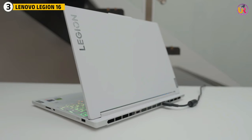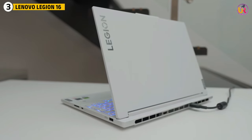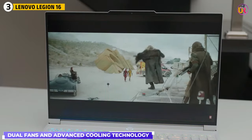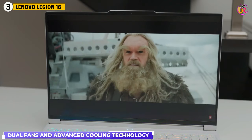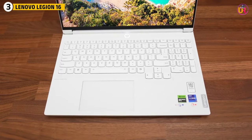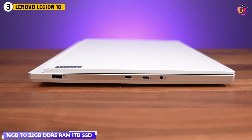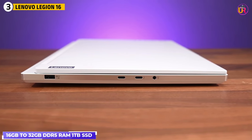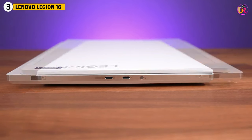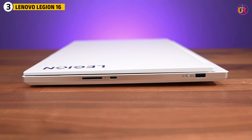The Legion 16 also shines in terms of its thermal management system, which keeps the laptop cool under pressure. The dual fans and advanced cooling technology ensure that performance remains consistent, even during extended use. This is especially important for 3D professionals who work on complex models and need reliability during long hours of work. With 16GB to 32GB of DDR5 RAM and a 1TB SSD, the Legion 16 ensures you have both the speed and storage space for large 3D projects. It's a solid option for anyone needing a high-performance machine that can handle both creative tasks and intensive gaming.